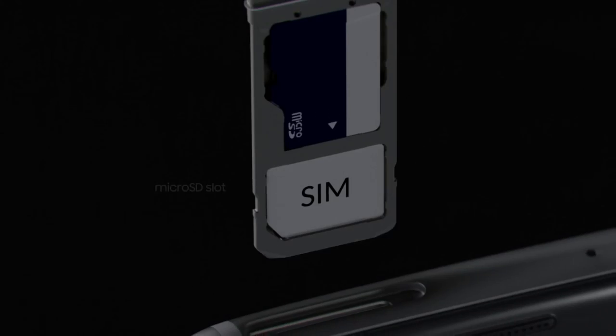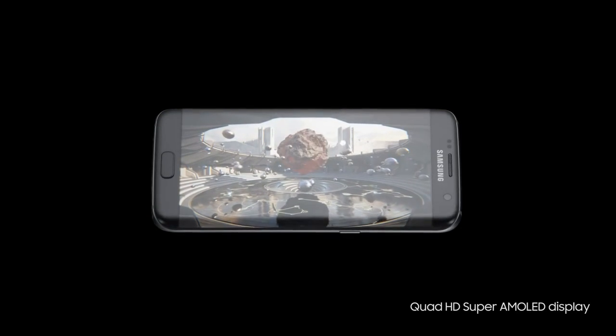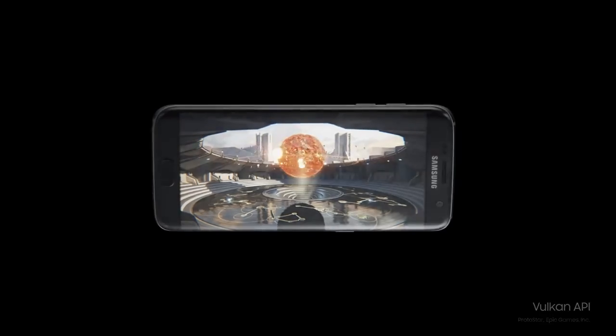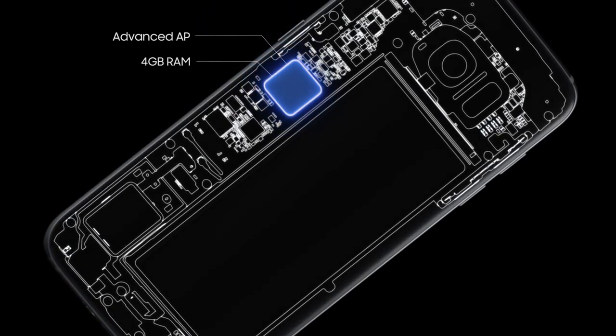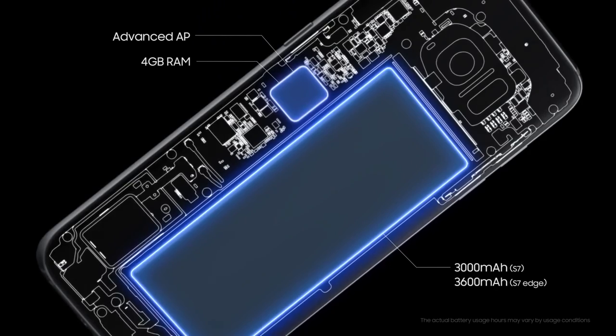We've also redesigned the S7 with memory that expands, because we know you love file-hungry movies, music and games. Here's the Vulkan API for the most realistic mobile gaming possible. Four gigabytes of RAM to keep all your tabs open, and a longer-lasting battery to keep you going all day and beyond.